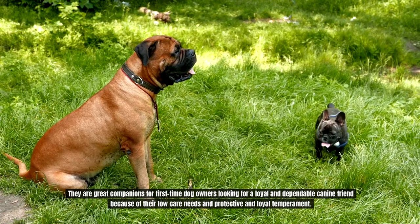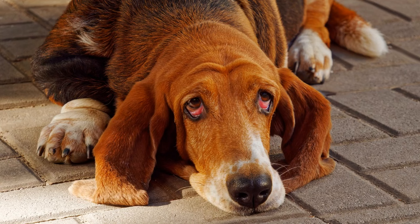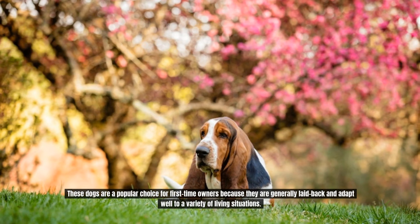Number 8: Basset Hound. Because of their laid-back nature and low-energy requirements, Basset Hounds are excellent companions for people who live in apartments or have little outdoor space. With their short coat, which just requires occasional brushing, they have a moderate grooming requirement. These dogs are a popular choice for first-time owners because they are generally laid back and adapt well to a variety of living situations.